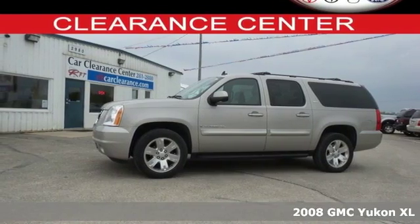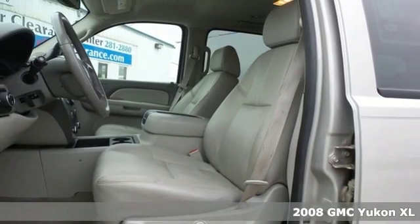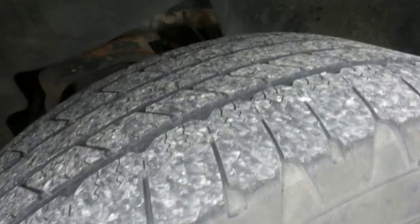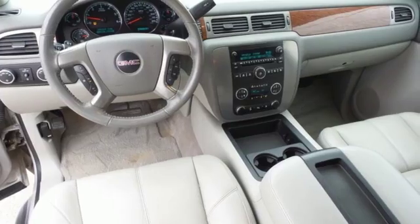It's a 2008 GMC Yukon XL. This awesome Yukon XL is loaded with standard amenities, including one-touch power windows, power-heated mirrors, roof rack, running boards, four-wheel anti-lock brakes, child seat anchors, and stability control.